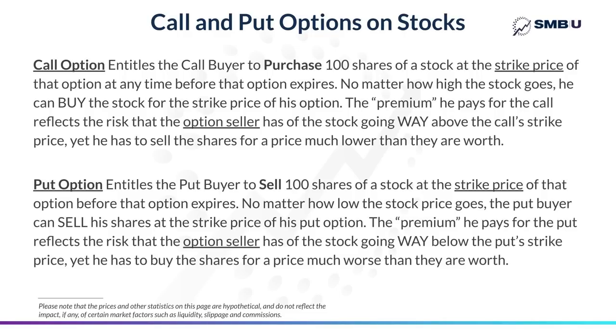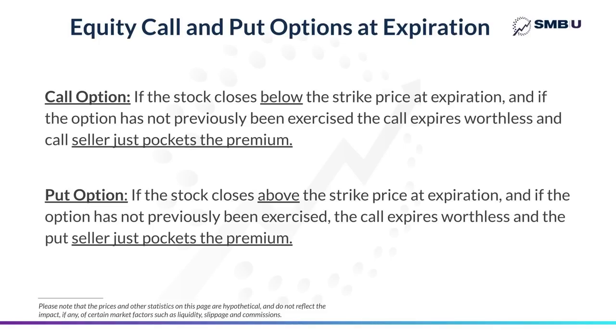In the case of a call, even if the stock has gone way above the strike price, the call buyer can exercise his right to buy 100 shares at that strike price, paying way below market. Conversely, on the put option, even if the market goes way below the strike price, the buyer of that put has the right to sell his shares at the strike price of the put he's bought, even if the stock price has gone way below it. At expiration, if you've sold a call and the market closes below the strike price, that call expires worthless and the call seller just pockets the premium. Similarly, if you've sold a put and the market closes above the strike price, it expires worthless and the seller just pockets the premium.